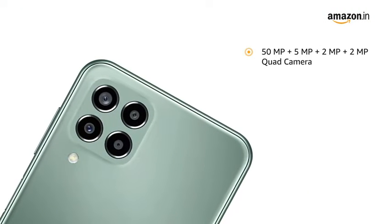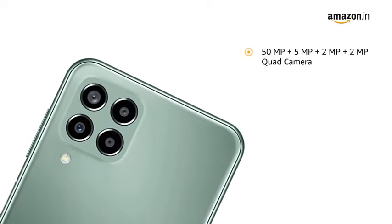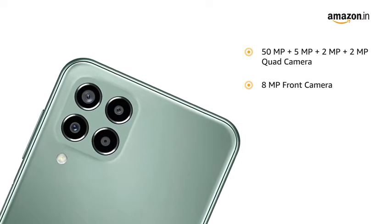It is equipped with a 50MP + 5MP + 2MP + 2MP quad rear camera setup and an 8MP front camera.